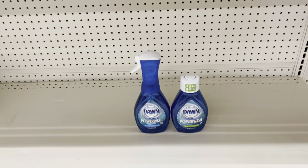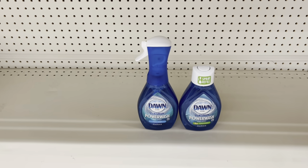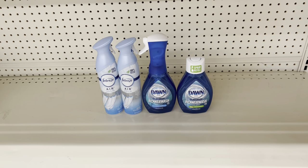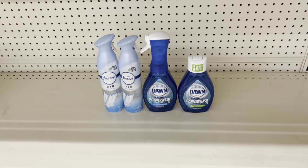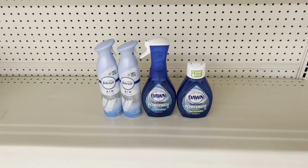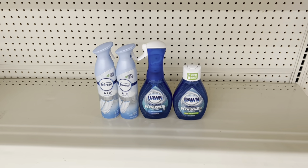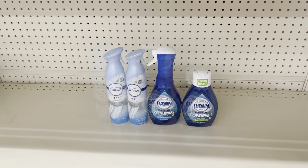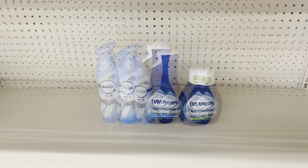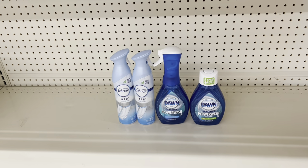Here's another option: grab two Febreze products at $3.25 each — either the sprays or small spaces — and use the $3.30 off of two digital. Add the Dawn starter at $5.00 and the refill at $4.00 and use the $3.99 off of two digital. This scenario totals $15.50, and after all digital coupons come off you should pay just $8.21 before tax — another amazing all-digital deal you can do any day of the week.